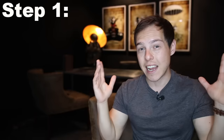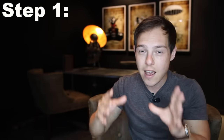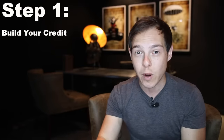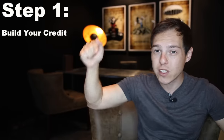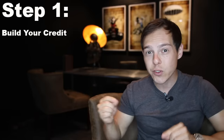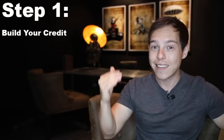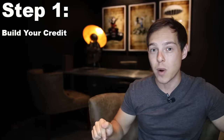Step one — and I realize I say this so often in my videos, but repetitiveness actually works — is simply just building your credit score. I have a ton of videos already made on this topic, so I'll link to them in the description. Basically, you need a good credit score because lenders look at that anytime they determine what sort of loan they're going to give you and at what interest rate. The higher the score, the lower the interest rate you pay, and the more money in your pocket every single month.